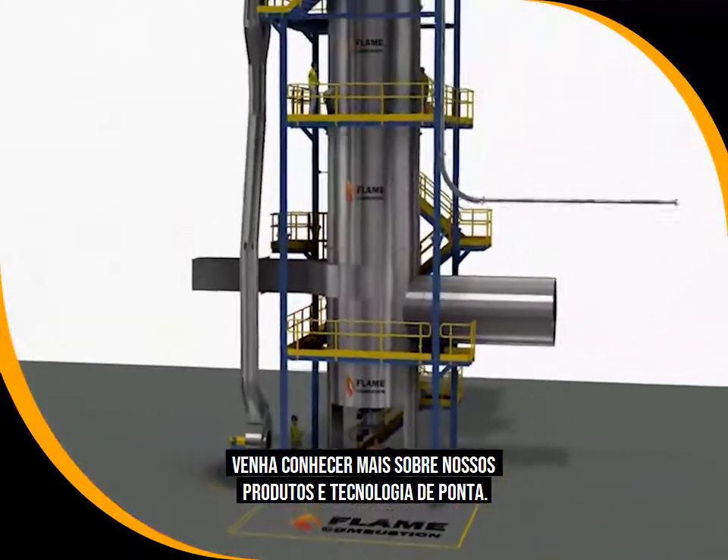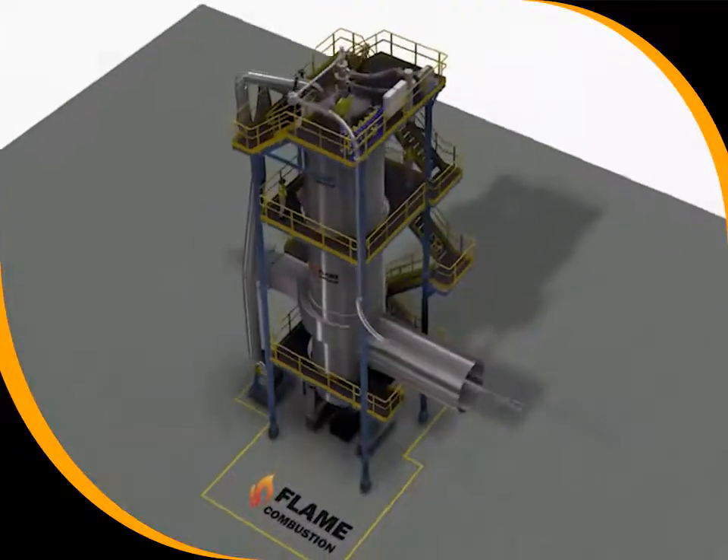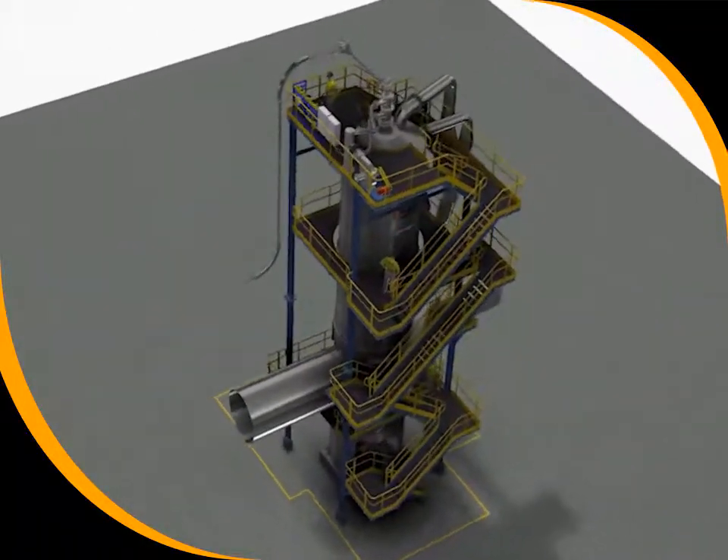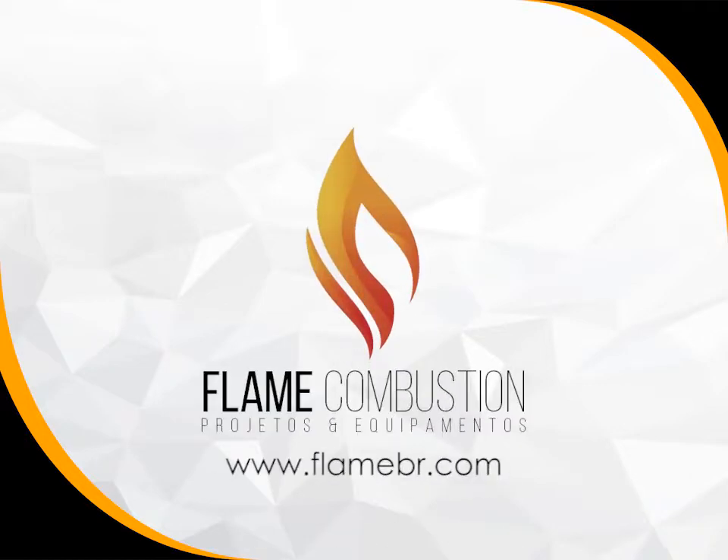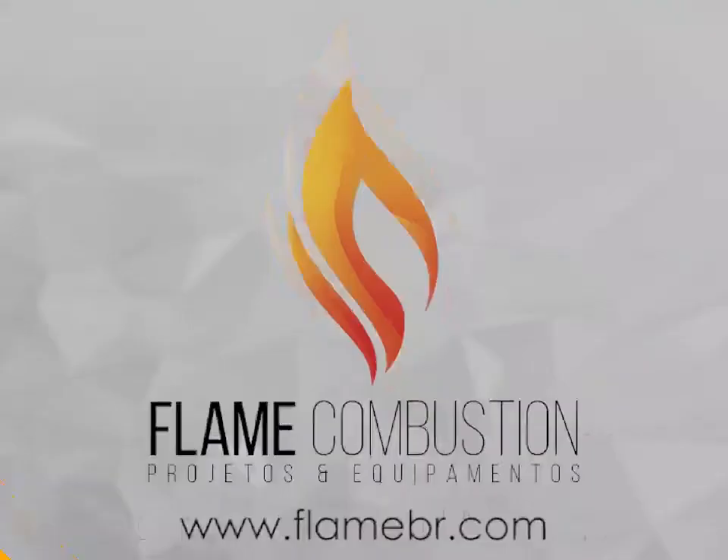We have the necessary expertise to provide you a completely new project. Learn more about our cutting-edge technology and products.